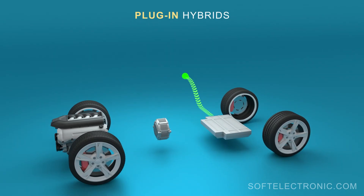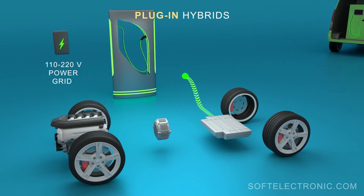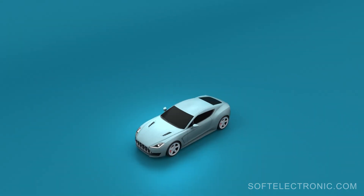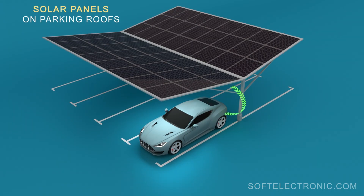Plug-in hybrids can also be charged via an external source of electricity using the standard grid for normal charging, specialized stations for fast charging, as well as via mobile stations. Additional energy can be generated from solar panels mounted on the roofs of car parks with fast charging stations for hybrids and electric cars.